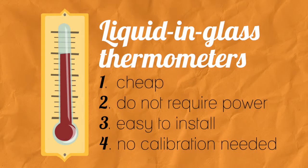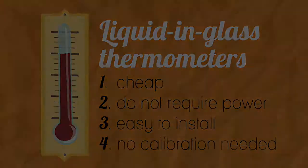Liquid and gas thermometers, on the other hand, are cheap, do not require power, are easy to install, and do not require calibration.